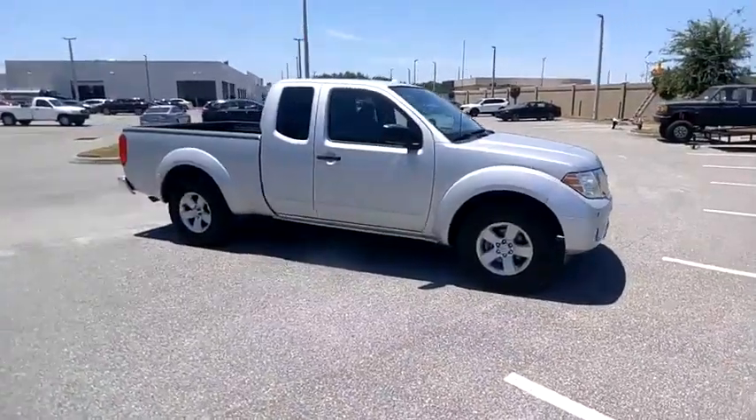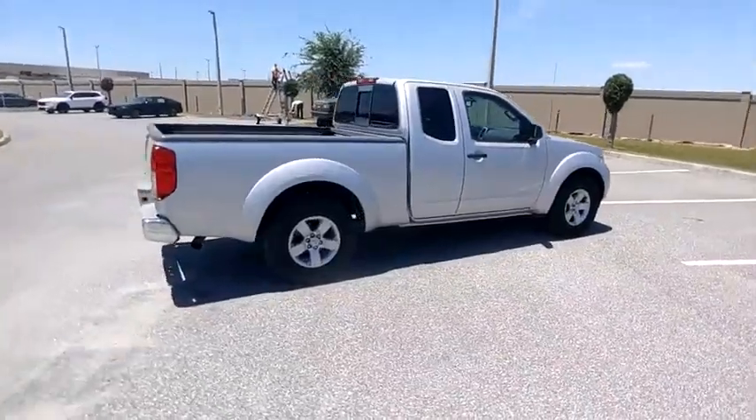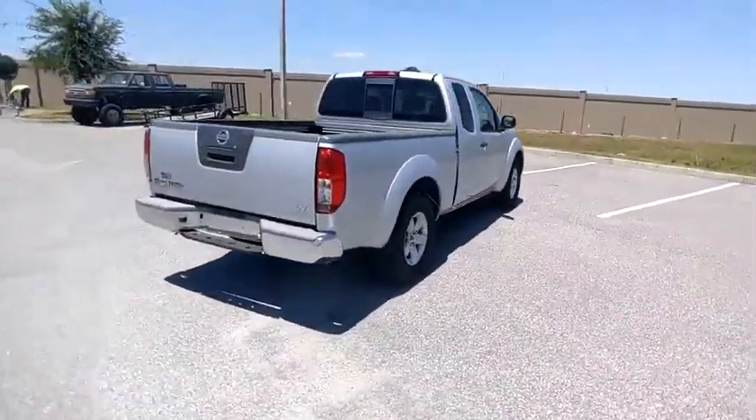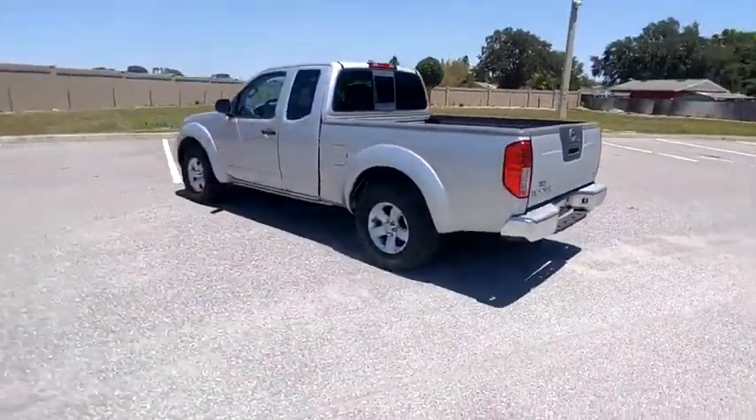You are going to love the 2012 Frontier. The Nissan Frontier offers a full length, fully boxed frame for strength, serious off-road capabilities, and a 5-star rating for side impact crash safety.